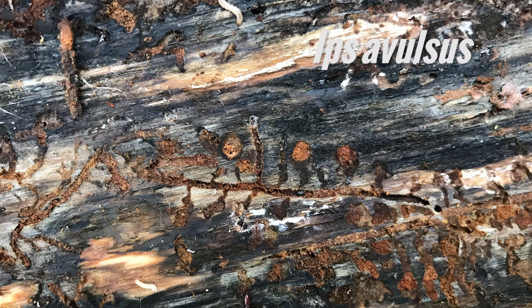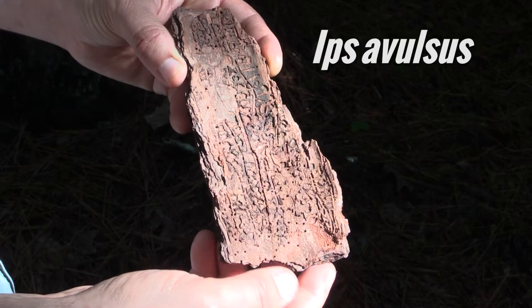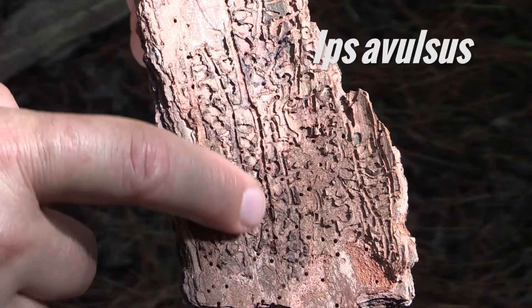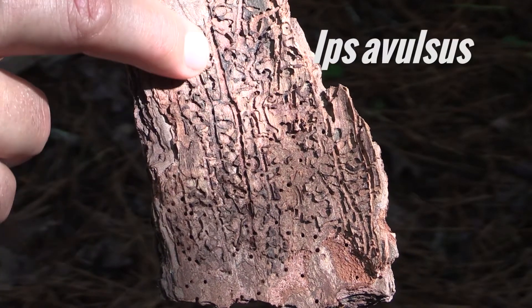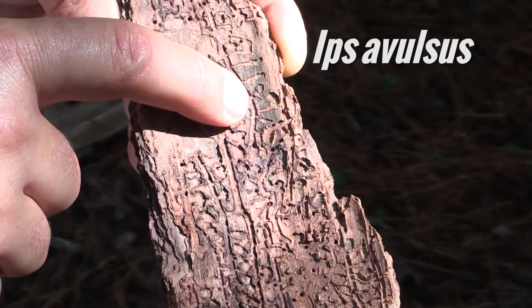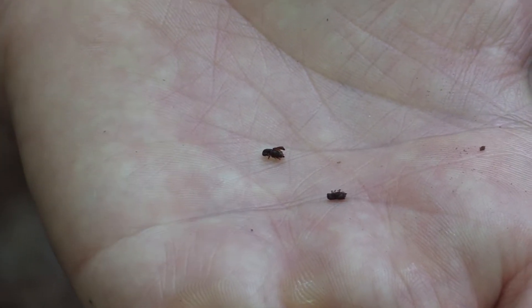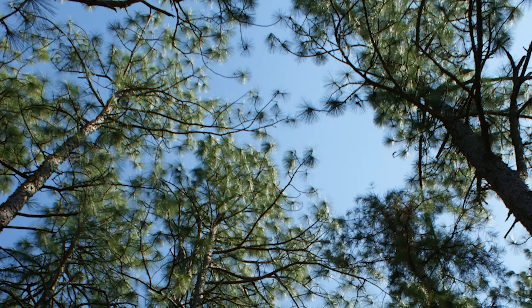One species, Ips avulsus, forms somewhat different galleries. The egg galleries still run parallel to the wood, but the larval tunnels are shorter and end in round cavities. This species can attack smaller limbs than the other species, and often will initiate attacks in branches at the top of the tree.